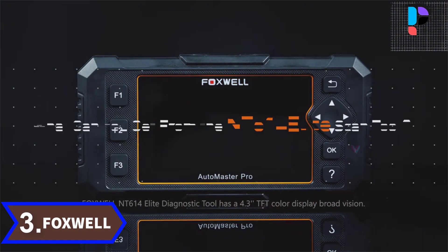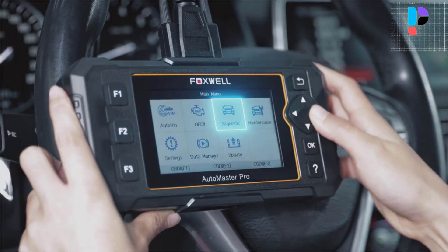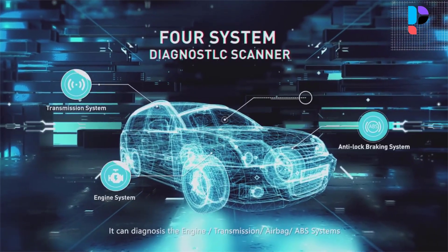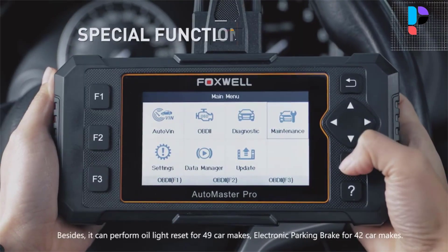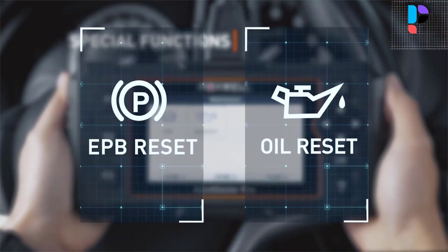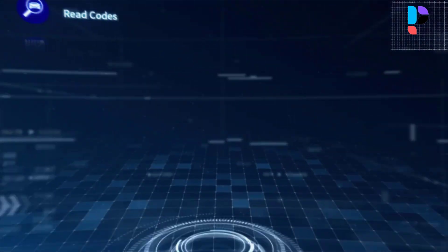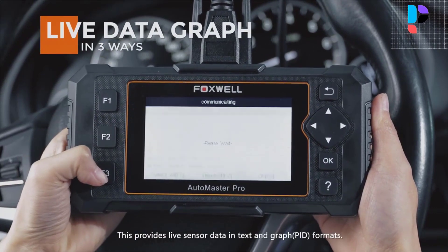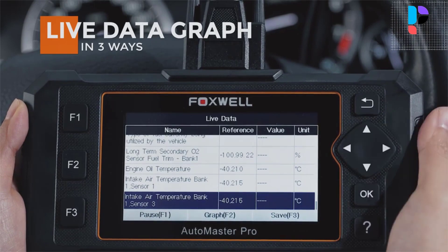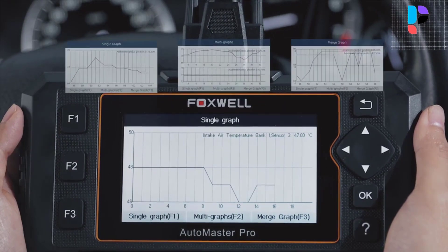Number 3. Brand Name: Foxwell. Model number: NT614 Elite. The Foxwell NT614 Elite Diagnostic Car Scanner makes the vehicle engine work in a safe and proper way by reading and clearing any fault codes that exist in the SRS system and turning off the airbag warning light. It primarily diagnoses the engine, ABS, airbag, and transmission systems with 2-reset service, reading and clearing codes for those systems. You will know what the problem is any time your car breaks down, which will help you determine whether it needs immediate attention and how much you should expect to spend on repairs.